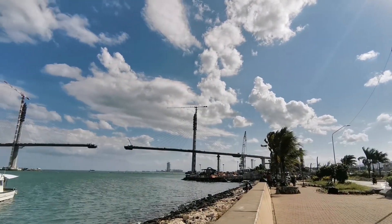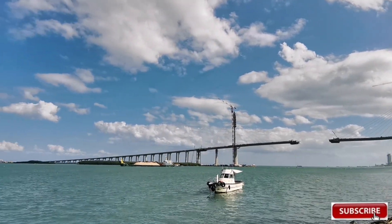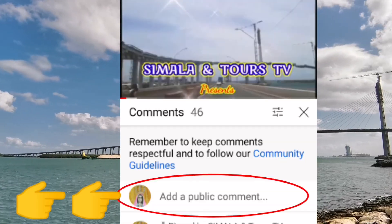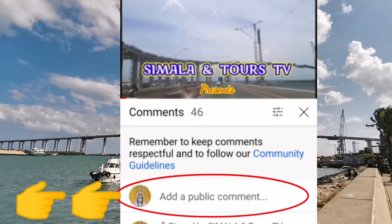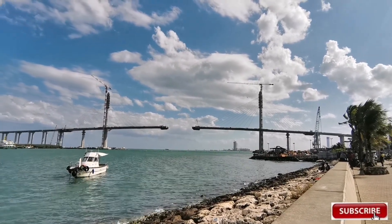Yan lang muna ang munting update natin mga kapatid sa ating CCLX. Sa mga baguhan dyan, pakilike at share sa ating YouTube channel at pakicomment na lang below para mapuntahan ko yung mga bahay nyo at mashoutout kayo sa ating next upload video. Maraming salamat at God bless sa lahat.